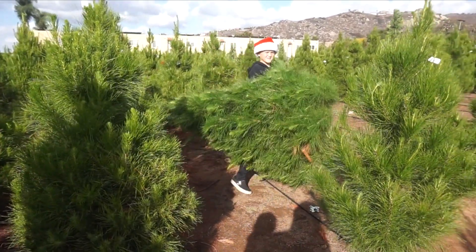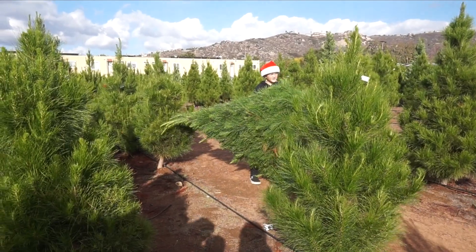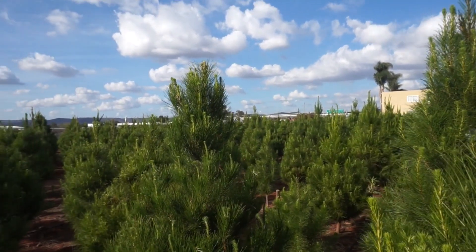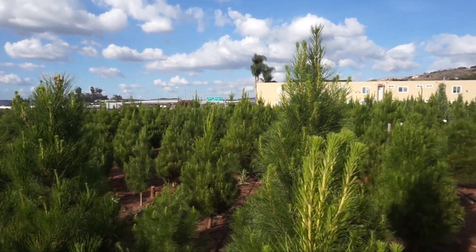These kind of trees were the only ones you could cut down, so this was the only one we actually cut down. We liked the nobles better, and those were pre-cut. This Christmas tree farm is just right next to the freeway.